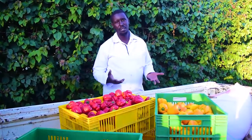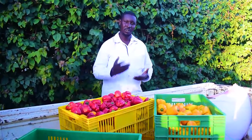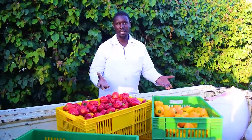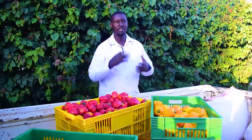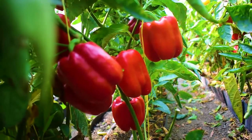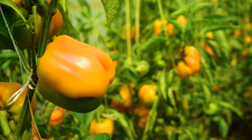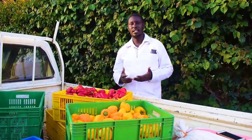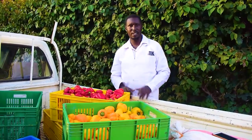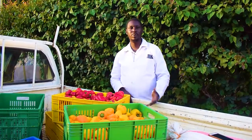With hydroponics, you do not need to do crop rotation, so you can grow the same crop over and over. If you're doing colored capsicums, you can do them without ceasing. The reason we are doing colored capsicums is because of the value — the value of colored capsicums is higher compared to other vegetables such as lettuce, which we have at 30 shillings per piece.